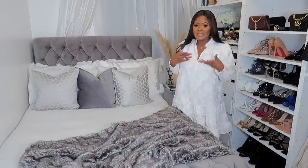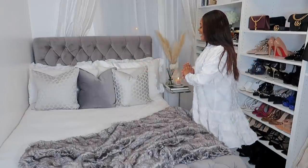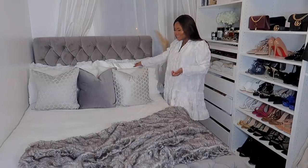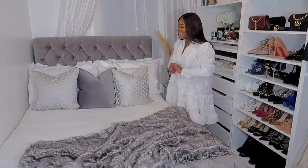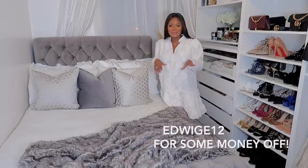These beautiful pillows are from TK Maxx — actually the whole pillow section here is from TK Maxx. And these beauties at the back are from Lily Silk. Lily Silk are sponsoring today's video, so Lily Silk thank you so much because I love these pillows — they are so soft. I have a discount code for you guys which is EDWISH12. It will be right here.